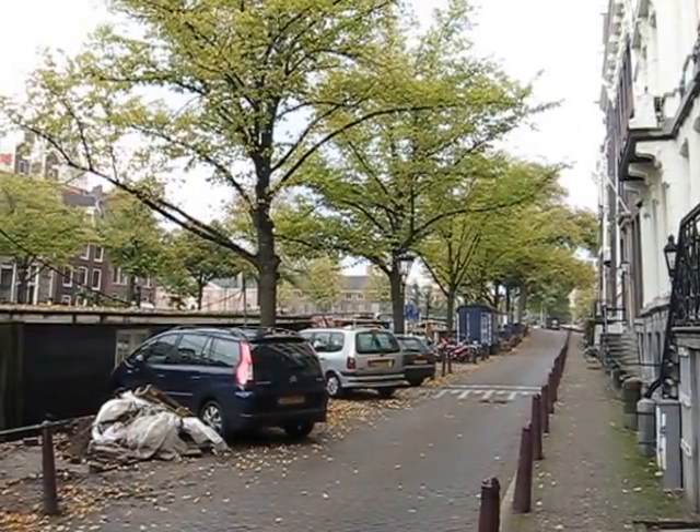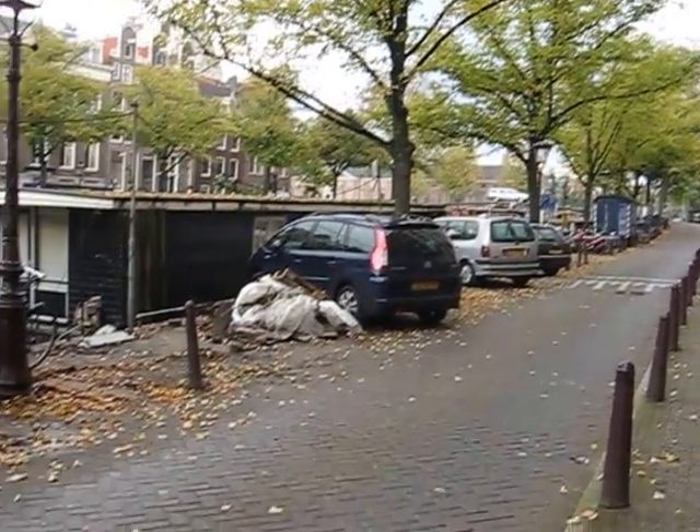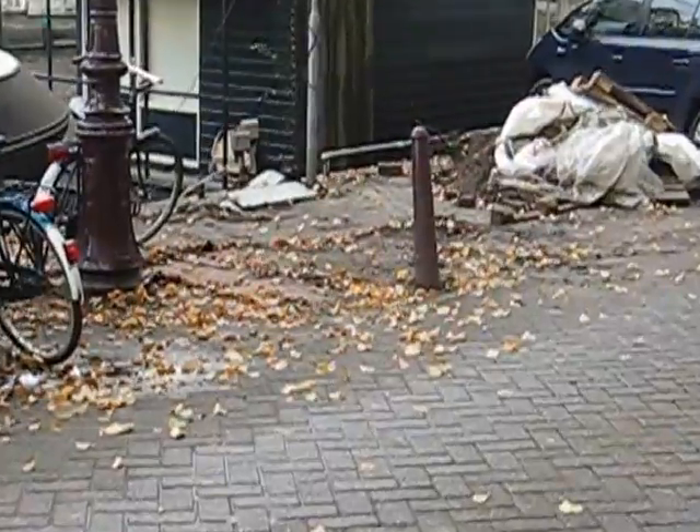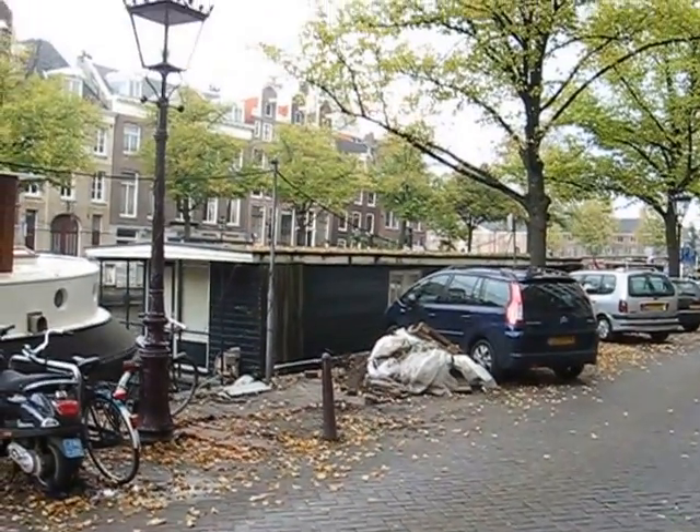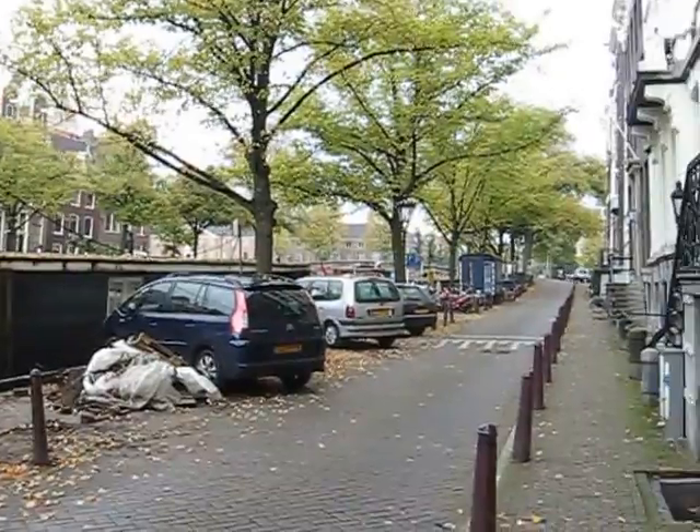Tracy, I wanted to show you that fall just started to happen in Amsterdam. As you can see, the leaves are on the ground. They make a nice crunchy crunch sound, and you can see them falling all around.